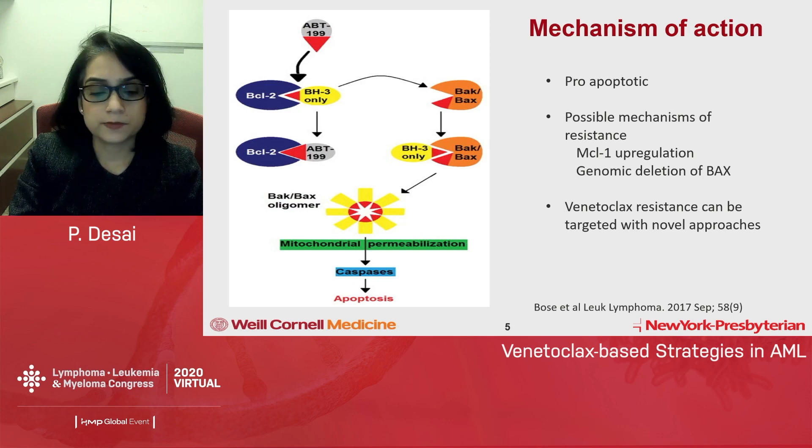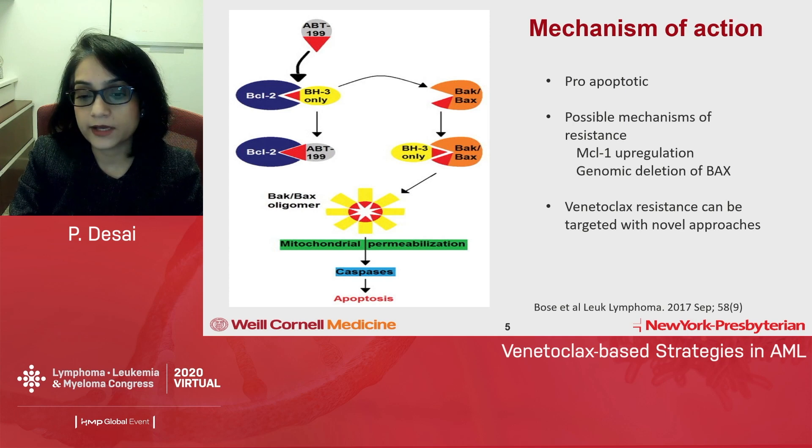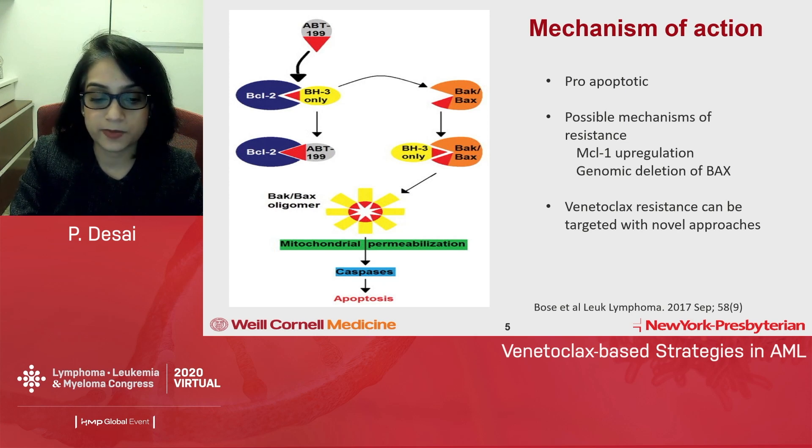Going over the mechanism of action, venetoclax is a pro-apoptotic molecule. BCL2, which is an anti-apoptotic protein, normally sequesters BH3 proteins that are important for triggering apoptosis in the mitochondria. What ABT-199 or venetoclax does is it occupies the space with BCL2, desequestering the BH3 proteins, which then form a complex with BAX and BAK, leading to oligomerization, caspase activation, and mitochondrial permeabilization, resulting in apoptosis.